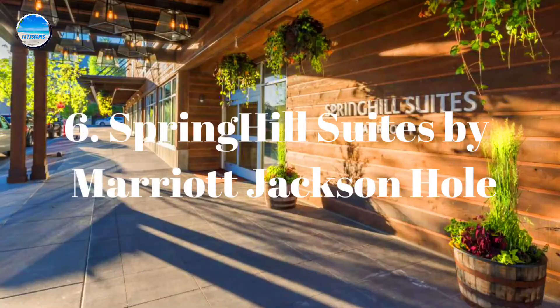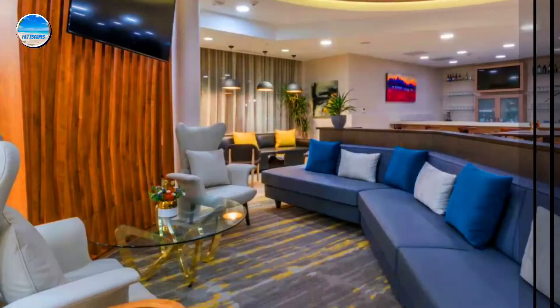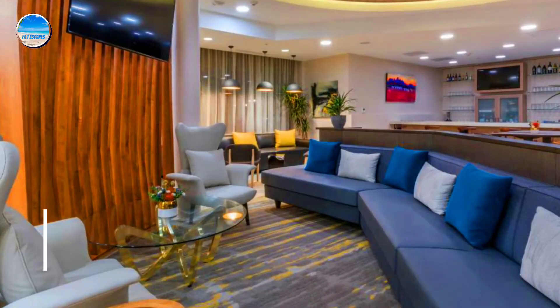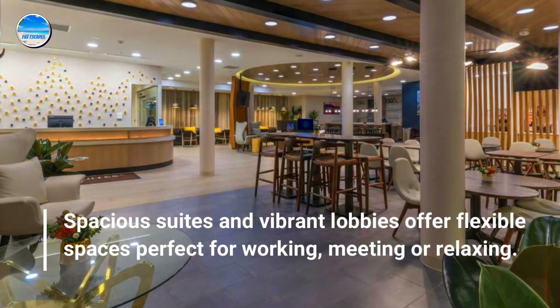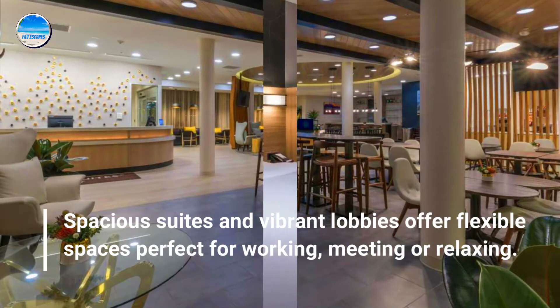Number 6: SpringHill Suites by Marriott Jackson Hole. Spacious suites and vibrant lobbies offer flexible spaces perfect for working, meeting, or relaxing.